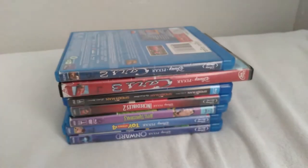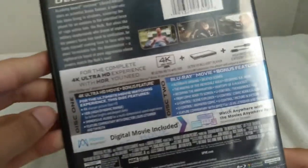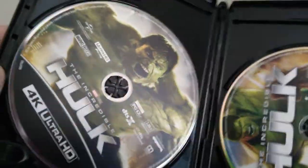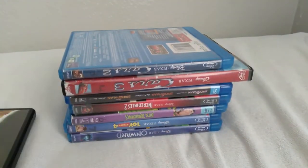First up we have The Incredible Hulk from 2008. Here's the spine and the back — this is a 2-disc set that includes a 4K Blu-ray and a standard Blu-ray. The codes are already used. Here's the 4K Blu-ray and the regular Blu-ray disc. I rank it an 8 out of 10.